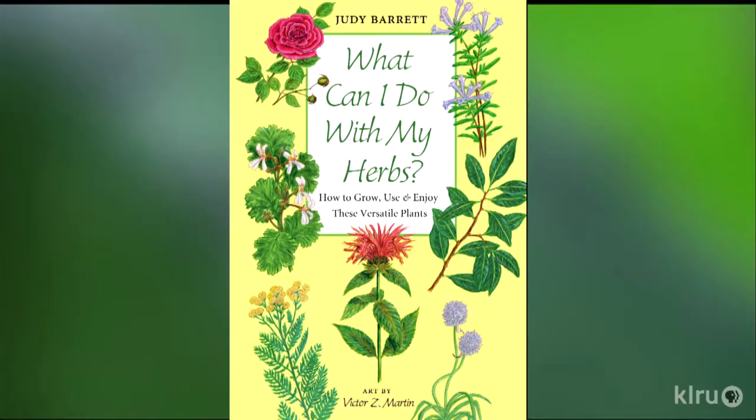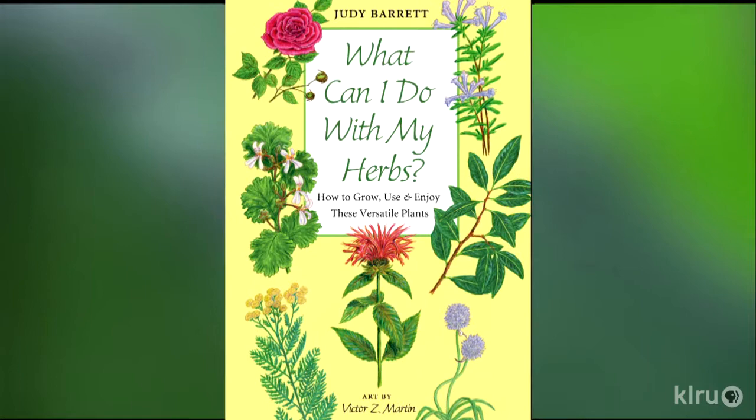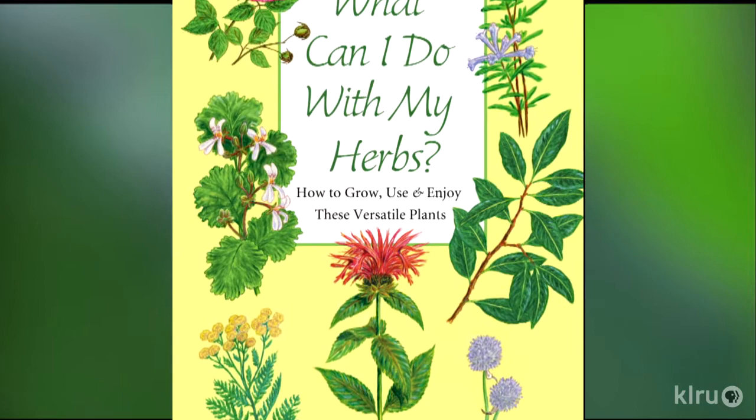That brings us to talking about herbs, and this is a favorite topic. Herbs have so much personality — they've got stories, they've got history, they've got lots of different uses. So they're fun.